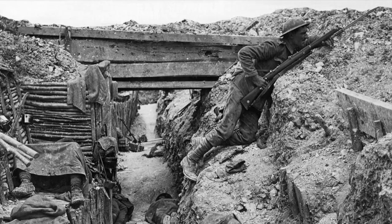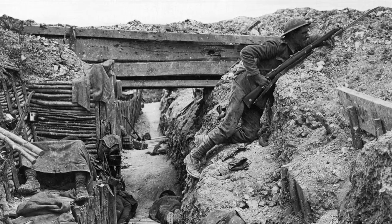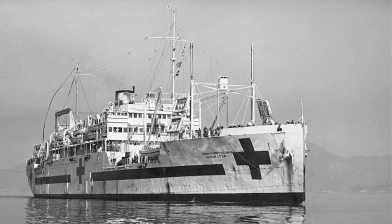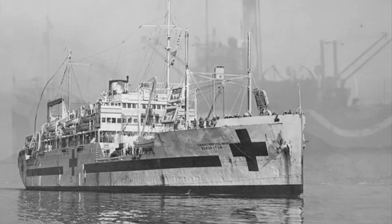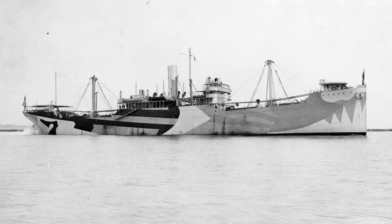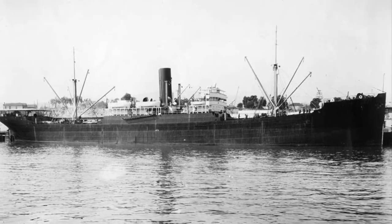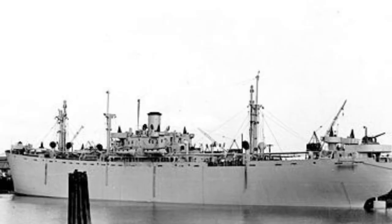In 1914, war broke out in Europe, and as the U.S. prepared for a possible intervention, the demand for steel and grain exploded. In 1917, as the U.S. joined the war, an emergency fleet company was established and was used to build many ocean-going freighters for the war effort. By the end of the war, approximately 300 ocean-going freighters had been built, and the emergency fleet consisted of more than 1,000 ships.